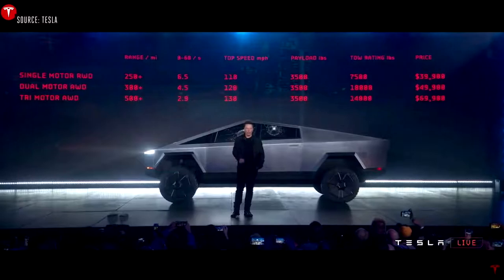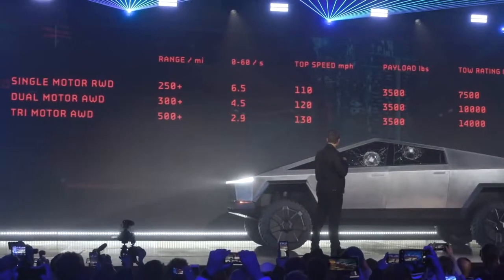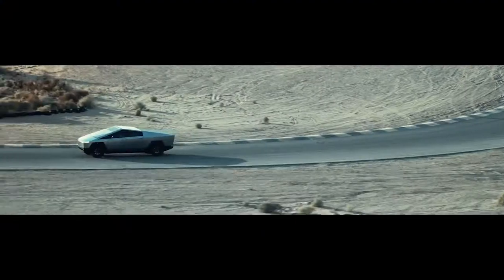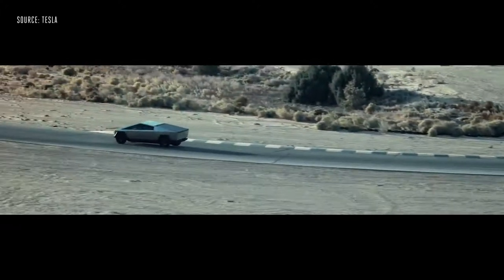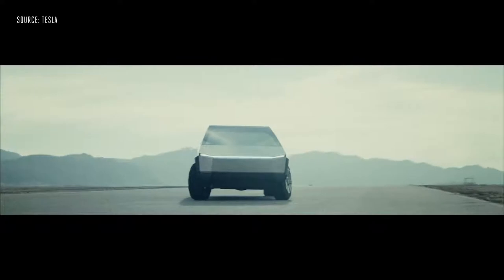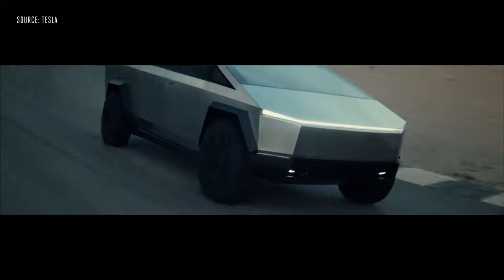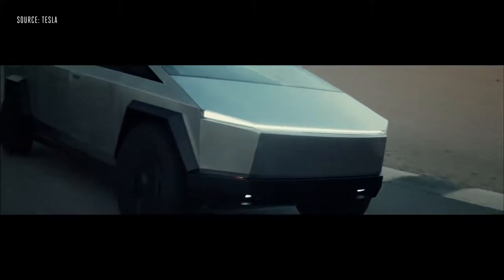That base version will get about 250 miles of range and go from zero to 60 miles an hour in about six seconds. Above the base model there's a dual motor version with about 300 or more miles of range, a 10,000 pound towing capacity, and zero to 60 in about four and a half seconds. The top tier Cybertruck costs nearly $70,000 but Elon Musk promised it'll have at least 500 miles of range — more than any other car Tesla makes right now, and almost as much as the second generation Roadster coming in the next couple of years.